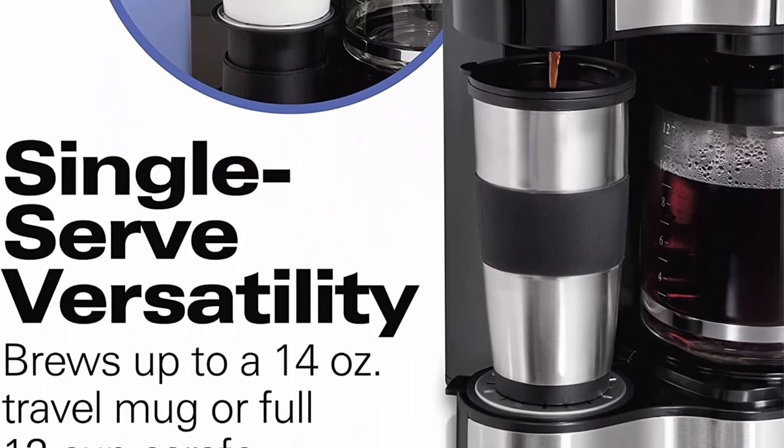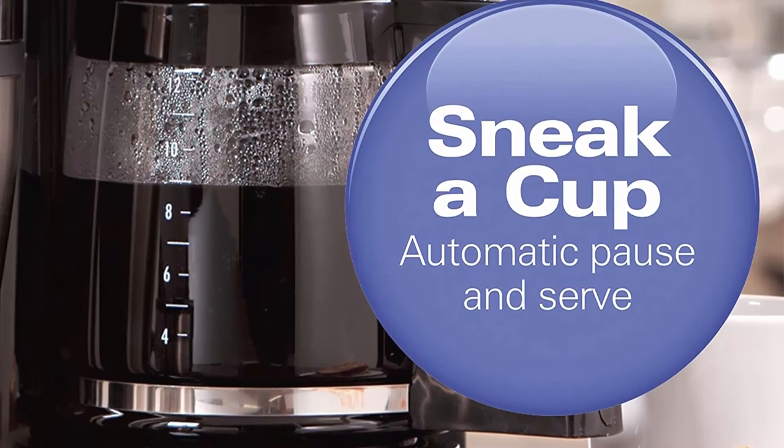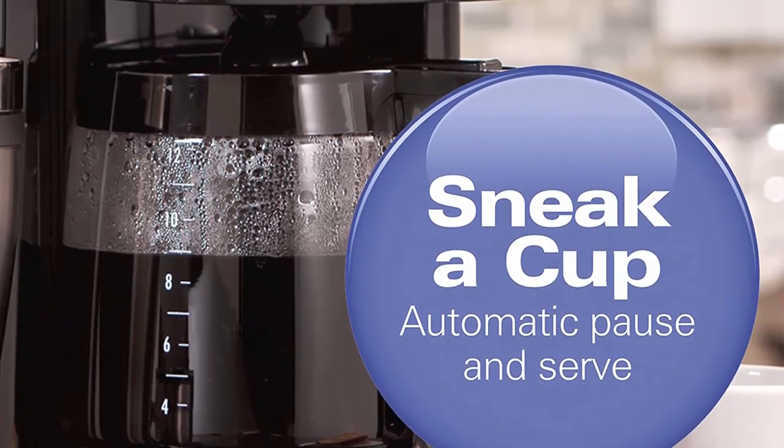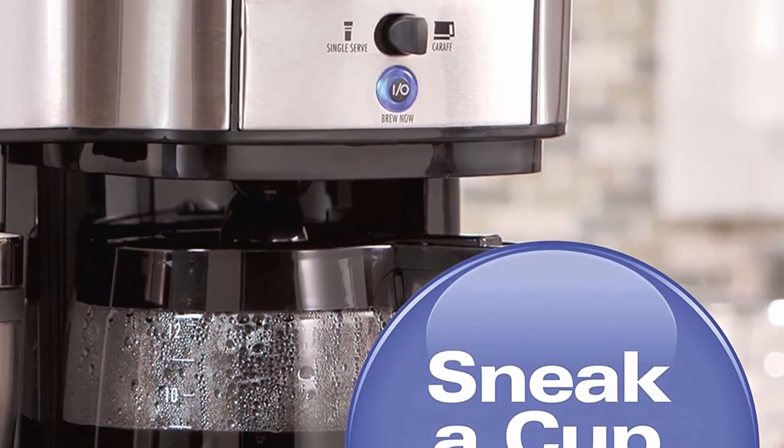Top 5: Features auto shut-off. Adjust to your cup — can brew directly into the carafe, a travel mug (not included), or a short cup (not included). Convenient single serve: brew a cup for one using loose ground coffee.